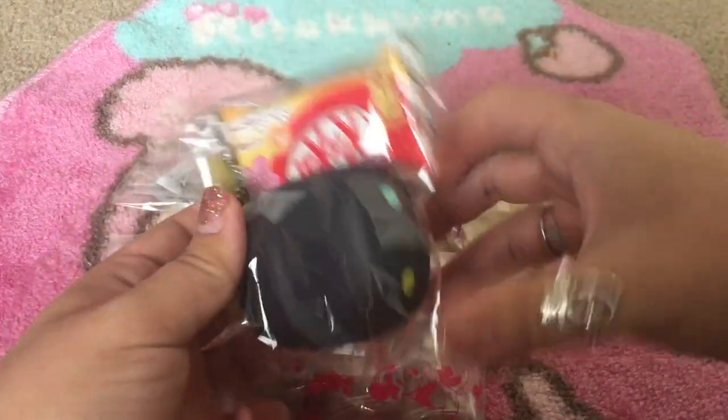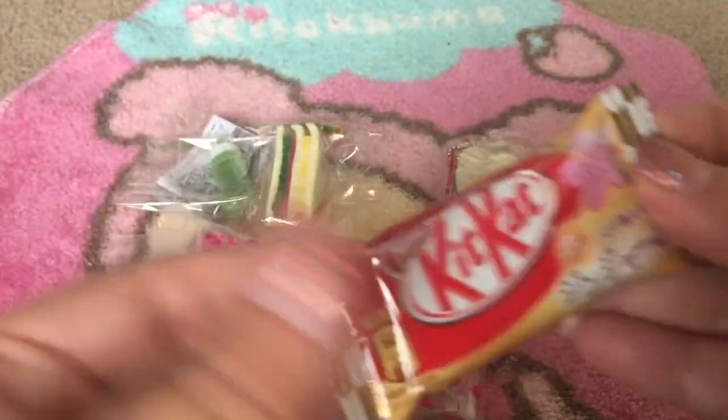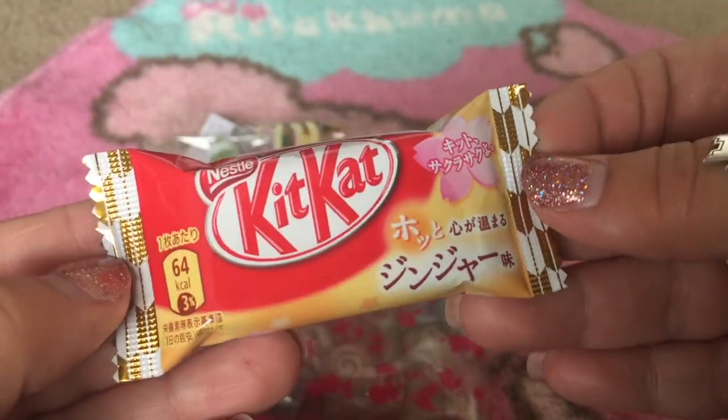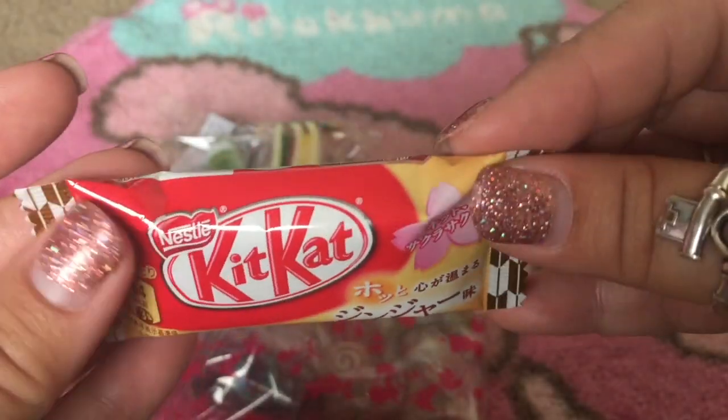So here's everything that I ordered — so much good stuff! I see extras. First I see this Kit Kat. I'm not exactly sure what flavor it is, so if you guys know please comment down below. I see a Sakura, so maybe it's that flavor.